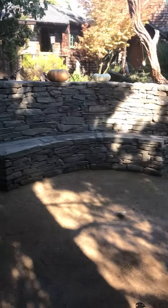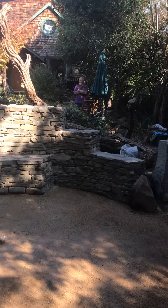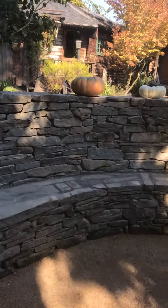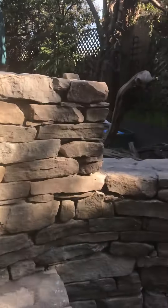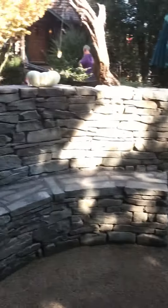Thanks goes out to him. There it is — I'm very proud of what we've done. Getting a closer look at some of the stonework here — it's beautiful.